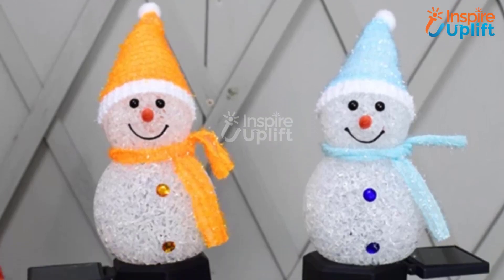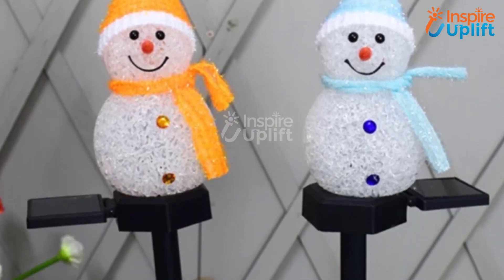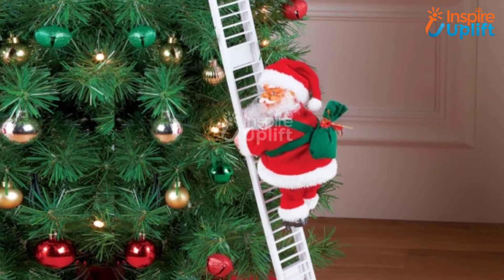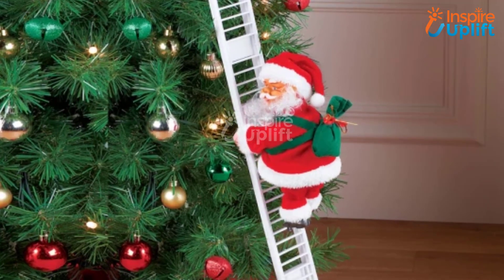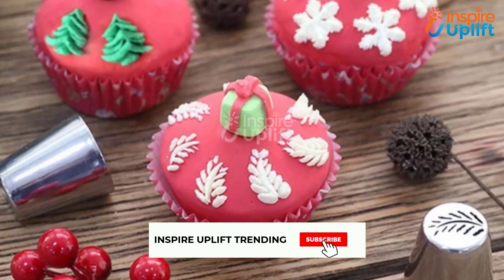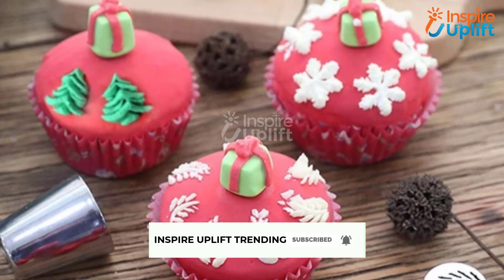Hello guys, in this video we will review 6 Christmas Gift Ideas for Kids 2021. These are the most suitable presents for kids of all ages. Check the links shared in the description box for more details. Before moving on, subscribe to our channel and press the bell icon for new video updates.